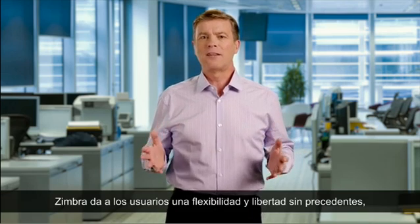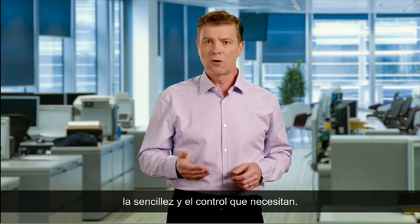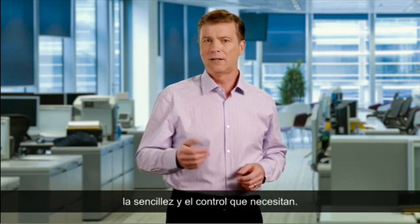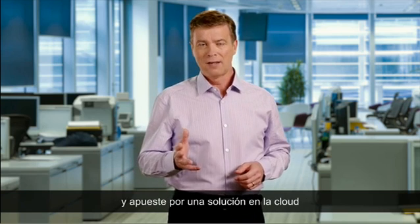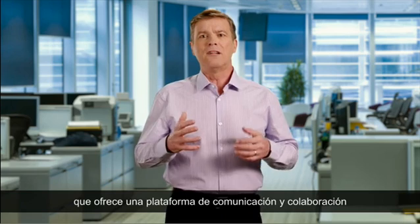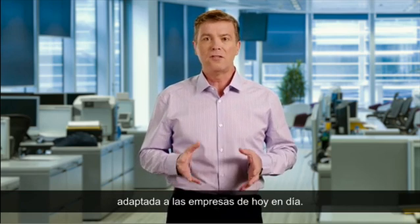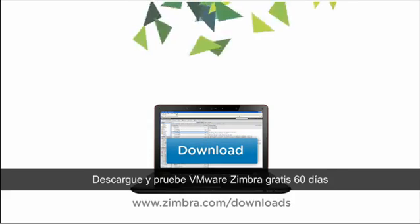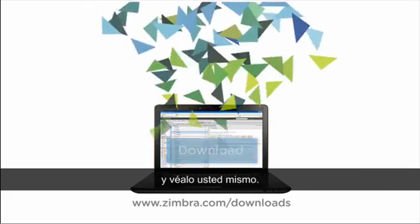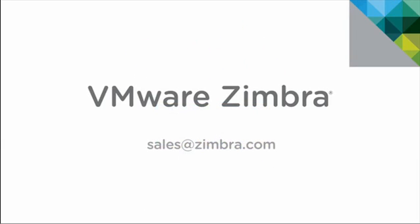Zimbra brings unprecedented flexibility and freedom for end-users, as well as the simplicity and control that IT administrators need. So say goodbye to your old legacy email system and say hello to a cloud-based solution that delivers the communication and collaboration platform you need for today's business environment. Download a free 60-day trial and take a look at VMware Zimbra for yourself.